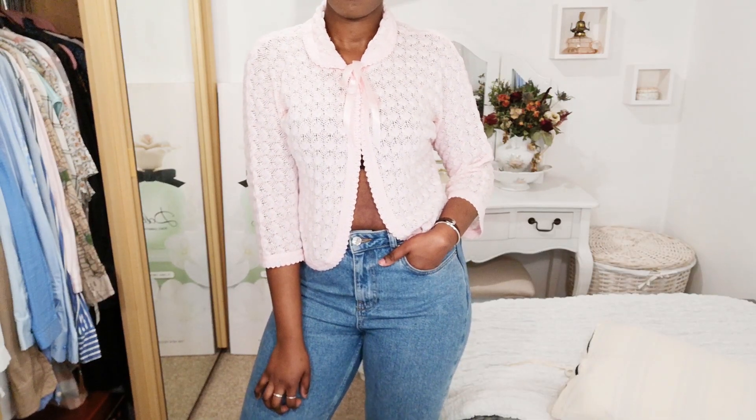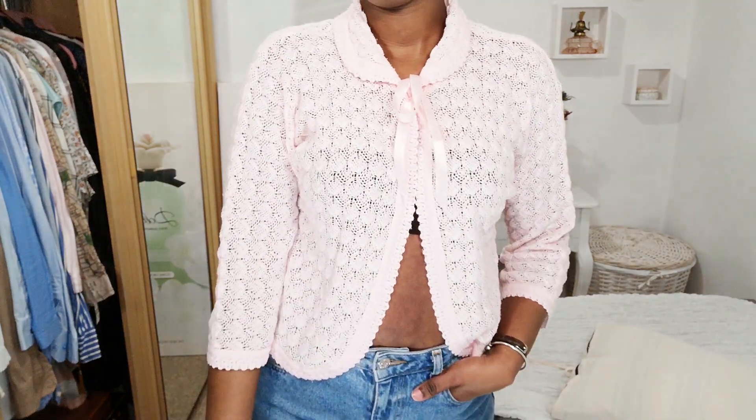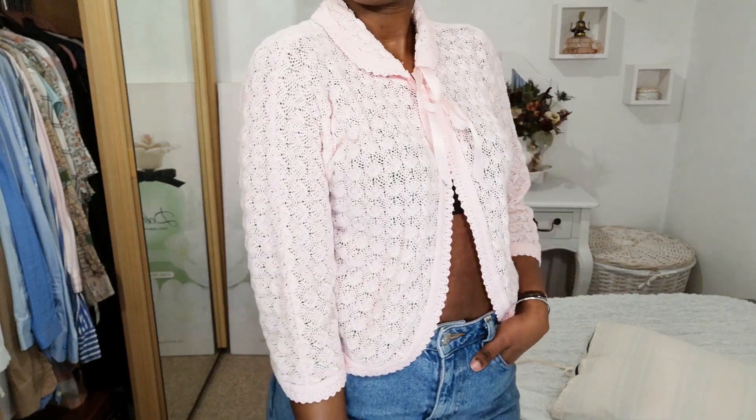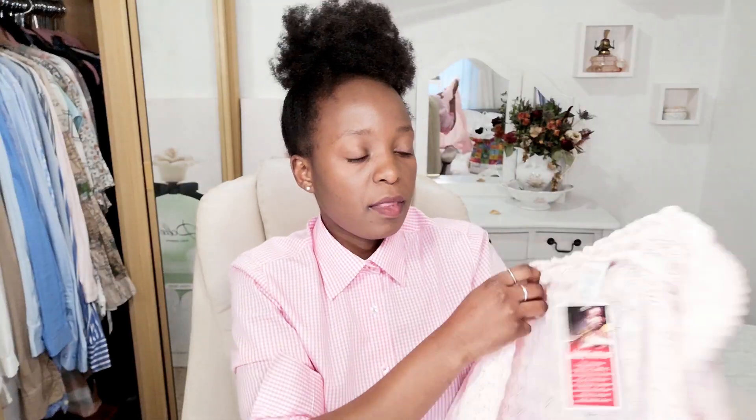I have an interest in vintage stuff — whether it's clothes, shoes, or anything — and I always try to wear vintage items in a more modern way. This next item is a good example of that. I'll wear it with my pink pajama bottoms when I'm just lounging at home. It's like a vintage pink nightwear cardigan — pink and white with really pretty details. It's Made in Britain and was originally £2.95, reduced to £1, so I got it for a pound.